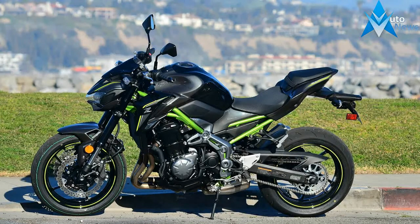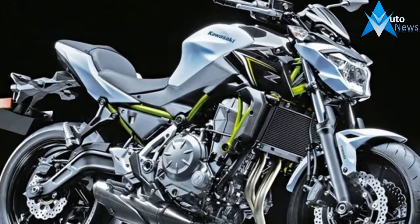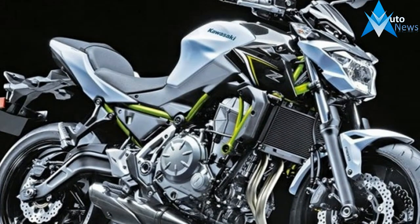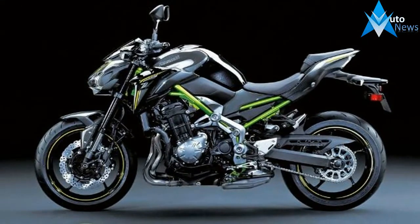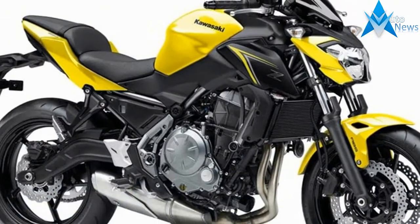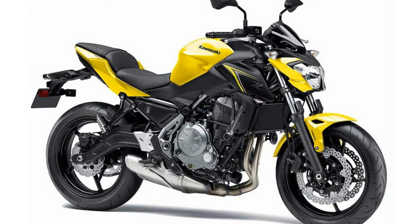The red Z900 will be on sale from October 2017. As far as the mechanicals are concerned, the Kawasaki Z900 still gets a 948cc inline-four motor, which makes 123 bhp at 9,500 rpm and 98 Nm of peak torque at 7,700 rpm.